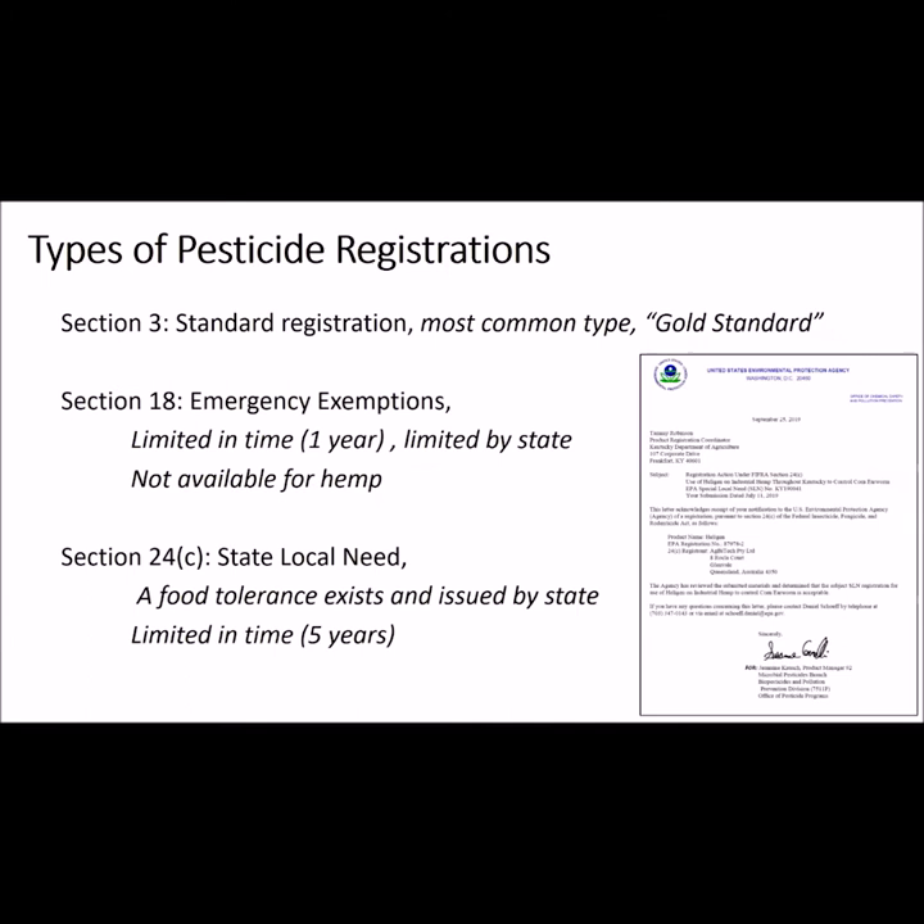To get a pesticide registered by the EPA, it is done through FIFRA, the Federal Insecticide, Fungicide, and Rodenticide Act. This law allows for three different types of registrations. The first is the Section 3 registration — this is what you see on nearly every pesticide label, and I consider it the gold standard. It's good until the product is re-registered or canceled. The next is the Section 18, also known as the emergency or crisis exemption. This is declared by the state and is considered very quickly by the EPA, and is valid for only one year. Growers need to have the Section 18 label when making these applications. However, the EPA has stated that hemp will not be eligible for Section 18 considerations.